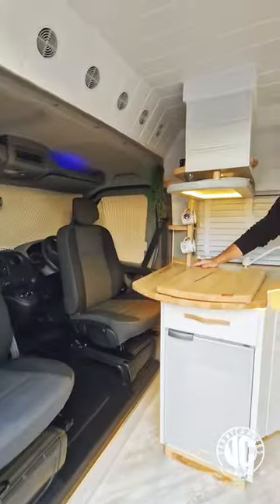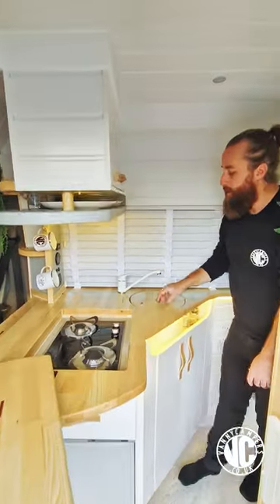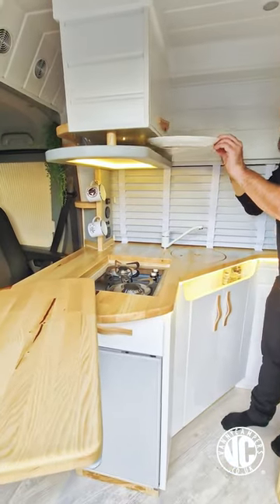Inside we've got two captain seats. Up here is a compact bijou kitchen with a nice slippity sliddy top. In here we've got a twin hob, and over here we've got hot and cold water with a sink. We've got lots of storage throughout and also a little bit extra there for your plates.